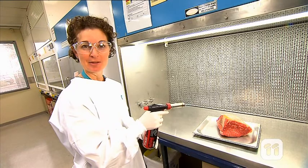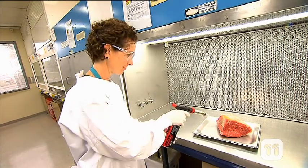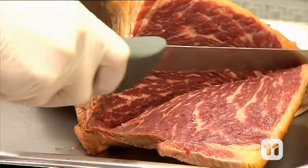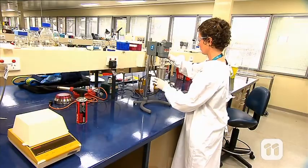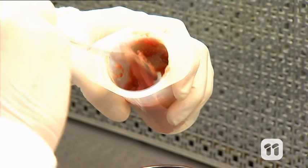First, we place it in the laminar flow and use a flame torch to ensure we are starting with a sterile sample. We prepare it by cutting it up and blending the meat. This makes it into a runny paste that we can portion out into these syringes.